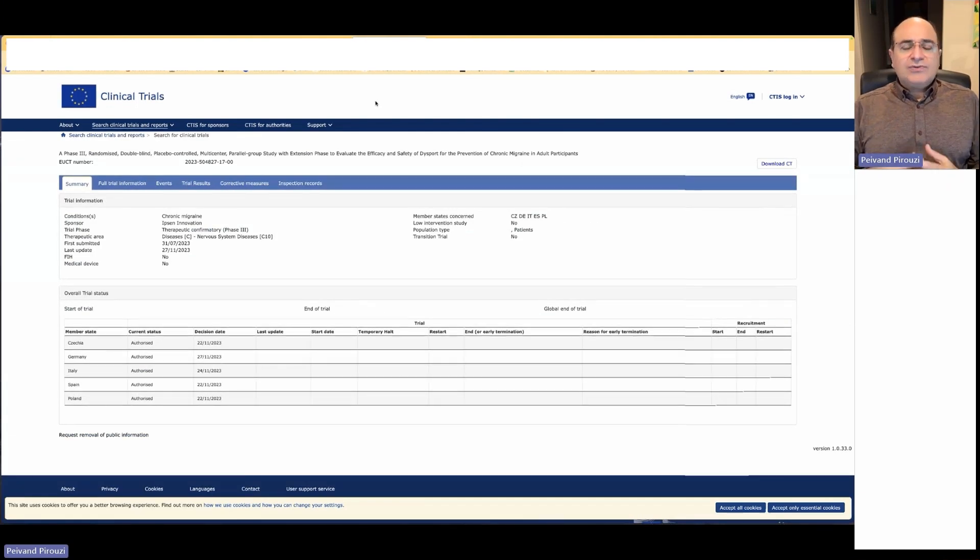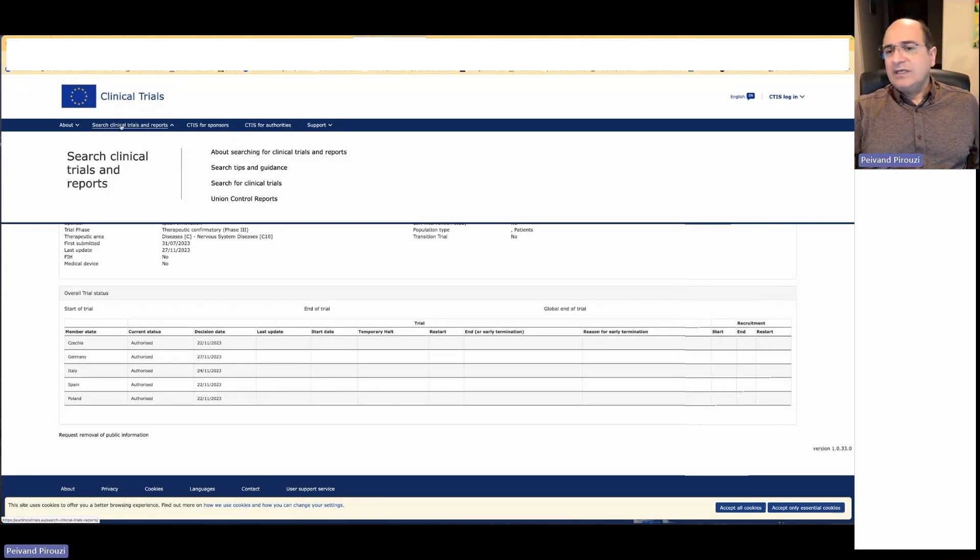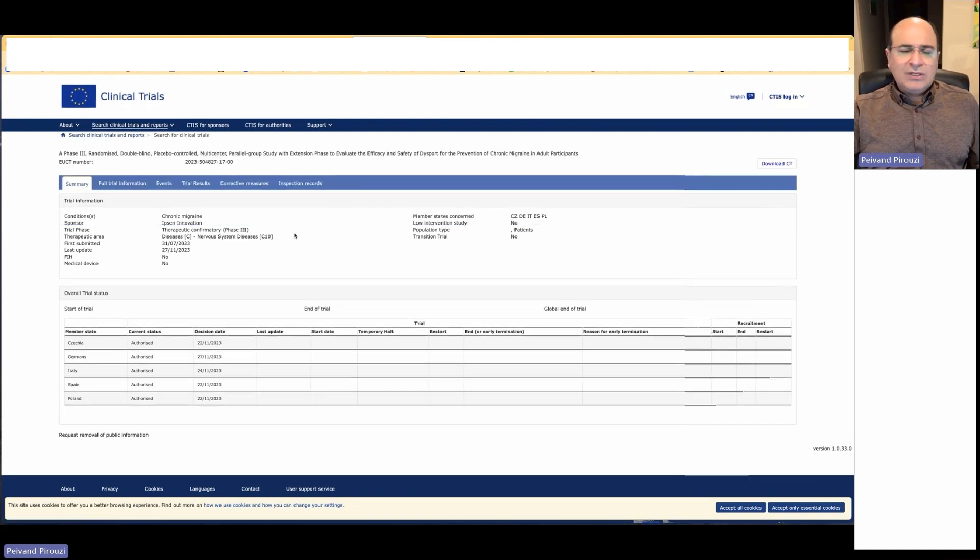Let's look into the CTIS search interface. You can search for clinical studies, search for clinical trials, and use different search boxes to search by trial or by term used in the clinical trials. Here I'm showing you one example.